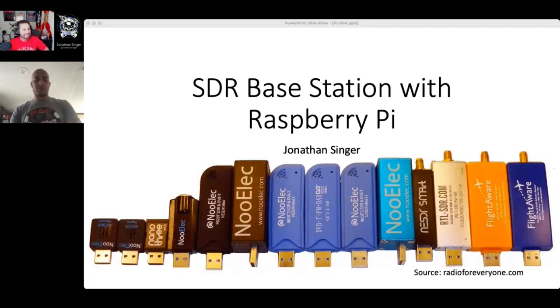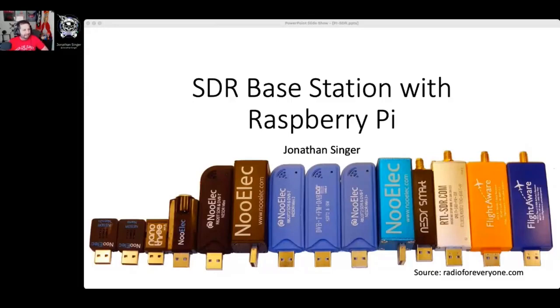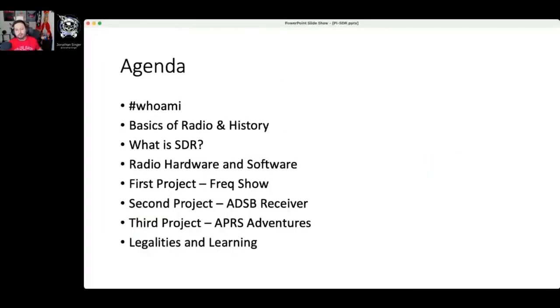Thank you so much, Ernest. Let's just kick things off here. Welcome everybody. This is SDR Base Stations with Raspberry Pis, and my name is Jonathan Singer. The agenda for today: a little bit about who I am, the basics of radio and some history, what is an SDR, some radio hardware and software, and three fun projects you can build at home. The first project is something called a Freqshow, the second is an ADS-B receiver, and the third is an APRS base station.